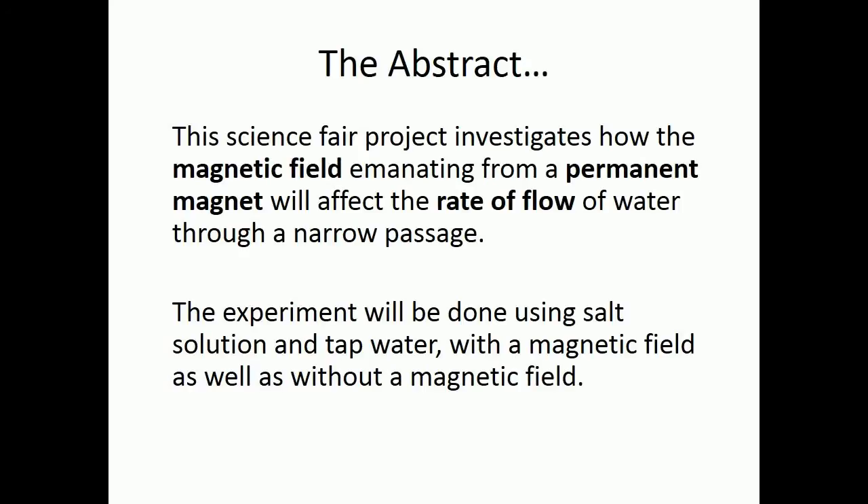The Abstract: This science fair project investigates how the magnetic field emanating from a permanent magnet will affect the rate of flow of water through a narrow passage. The experiment will be done using salt solution and tap water, with a magnetic field as well as without a magnetic field.